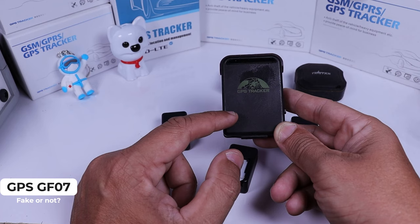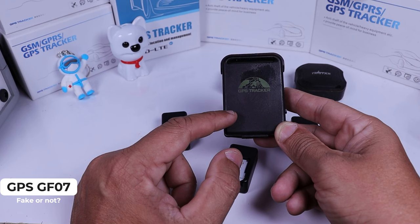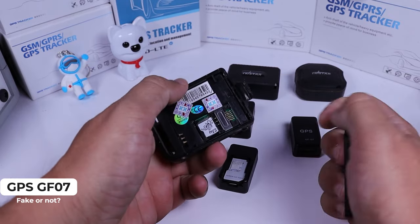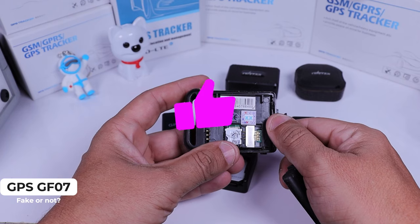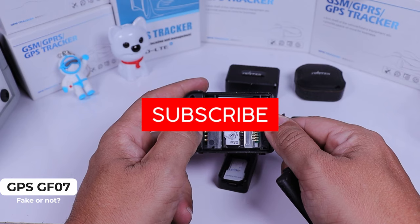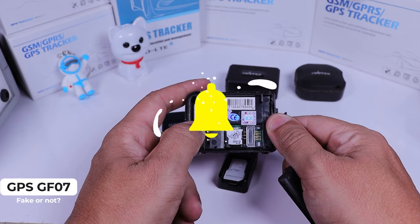If you want to know if your device is a real one or not, you can contact us on our WhatsApp and send pictures of the inside of it — we are going to check if the device is fake or not. I hope this video helped you guys, and if you need any information, please comment here on YouTube. I'll see you in the next video. Thank you.